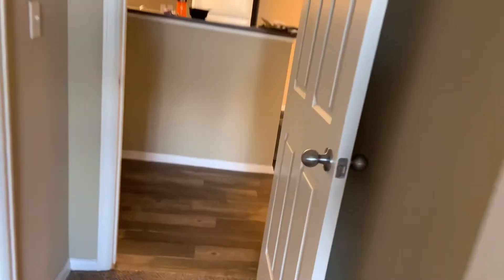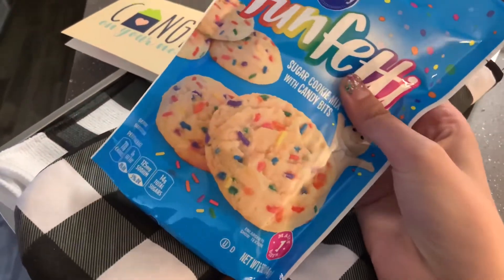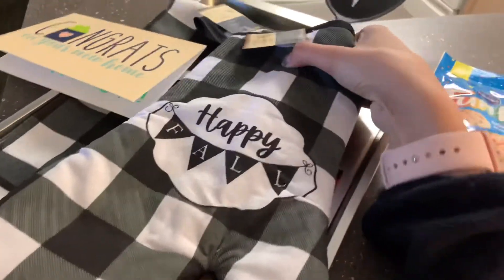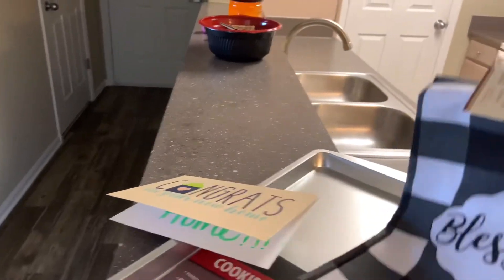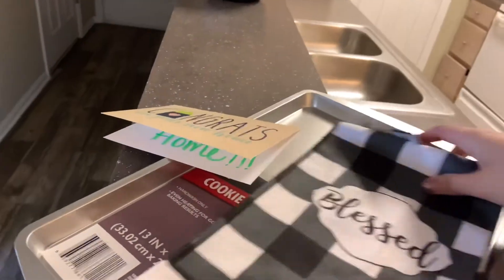Then we come in here and this is the guest bedroom, or our second bedroom. Then we go back out — here is the kitchen. I have my stuff from work, and this is a cute little home-gifting set that we got from our apartment — we're gonna make some cookies, I guess.